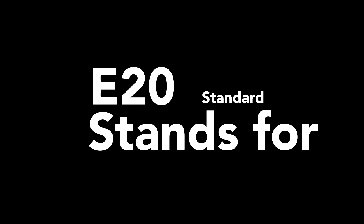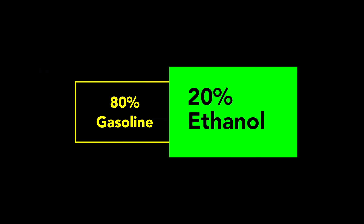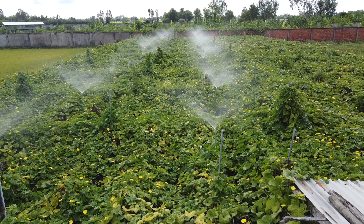E-20 standard means that for every 100% fuel you put into your vehicle, it has 20% ethanol mixed with 80% petrol. Ethanol is an alcohol made from sugarcane, corn, or biomass, and it is a renewable fuel.